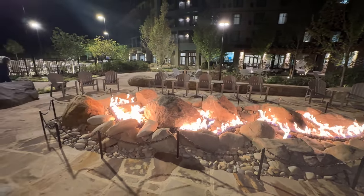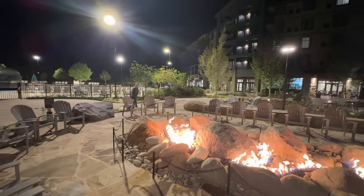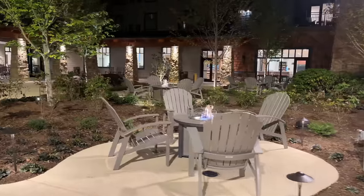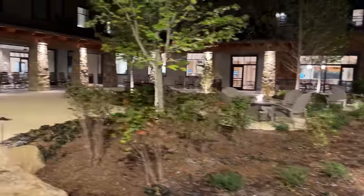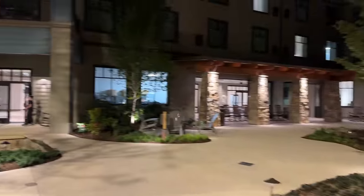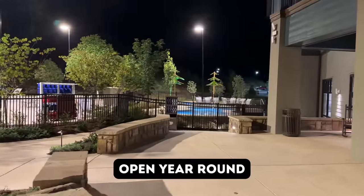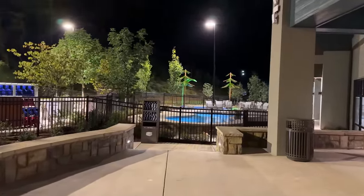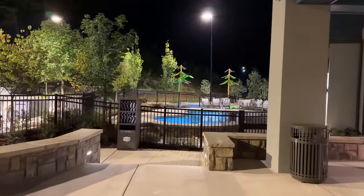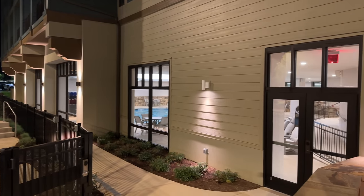The kids are itching to go to the pool, so we're heading back up to our room to check out the indoor pool. There are lots of different fire pits around the property to relax as a family or couple. I confirmed the hot tub is open year round until 10 PM. We're going to change into our suits and head to the indoor pool.